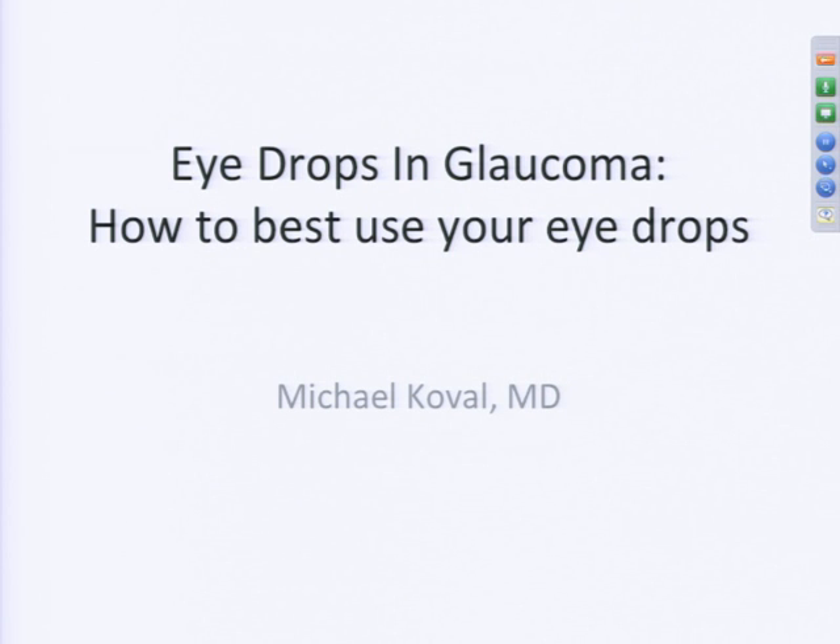Thank you. My name is Michael Koval. I'm one of the clinical glaucoma fellows here at Wills. I'm going to talk to you a little bit about how the drops work that we use in glaucoma, and what are the best ways for you to use them to get the most out of your drops.